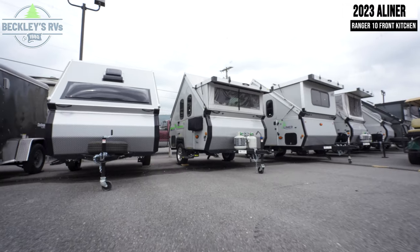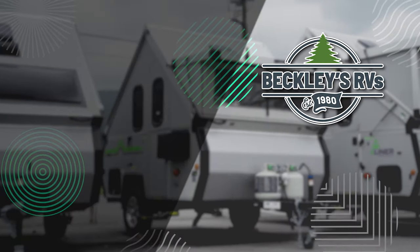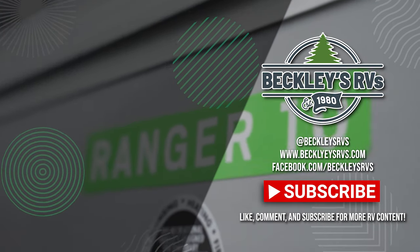For more information on this unit, visit our website — links in the description. Don't forget to subscribe and leave us a like. We'd love to be your RV dealer. Welcome to the family.